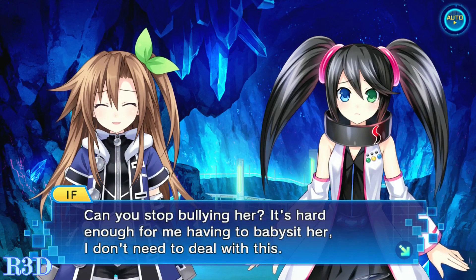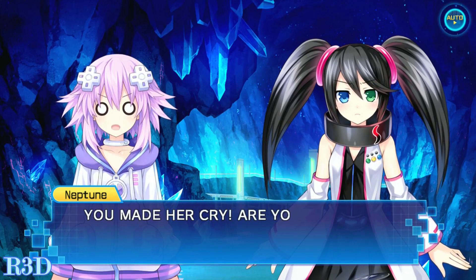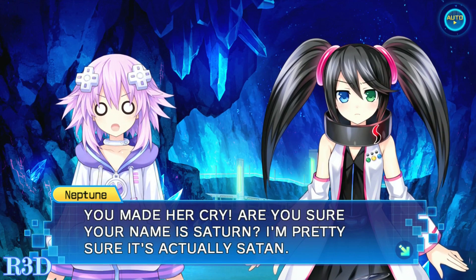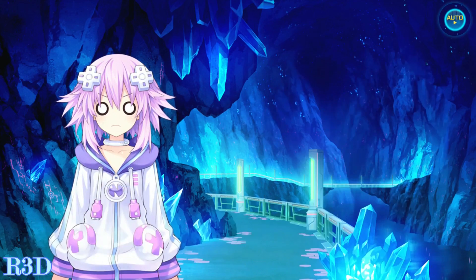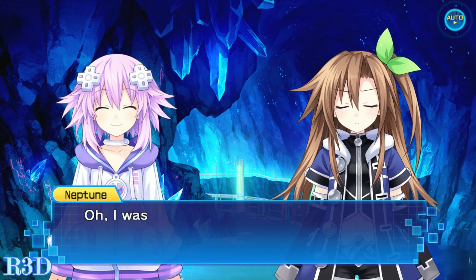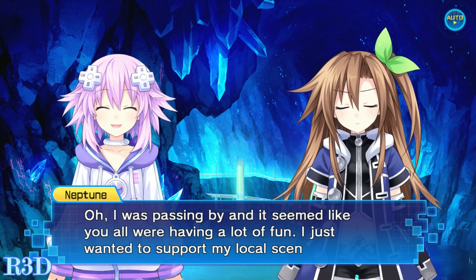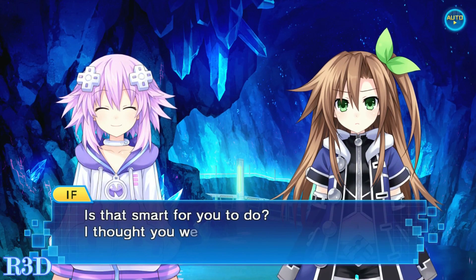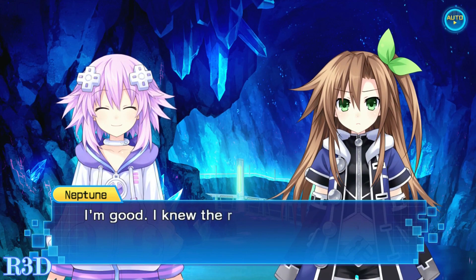Overall, Super Dimension Neptune vs. Sega Hard Girls has a fantastic plot but a lousy execution. The gameplay is one of the worst in the series, while the graphics on PC are much better than the Vita counterpart. The comedy and dialogue are among the best in the series and will carry you through the game. I give it a seven and a half out of ten. If you enjoy Hyperdimension games and must have this in your collection, you can pick it up for 30% off its first week on Steam.